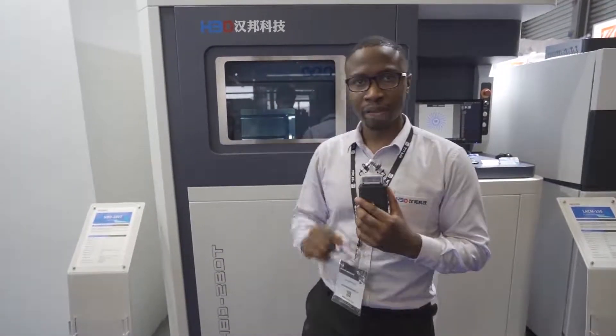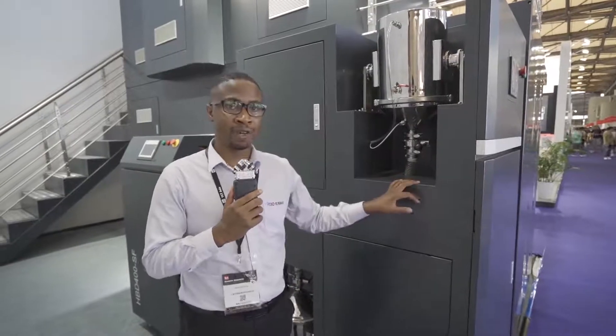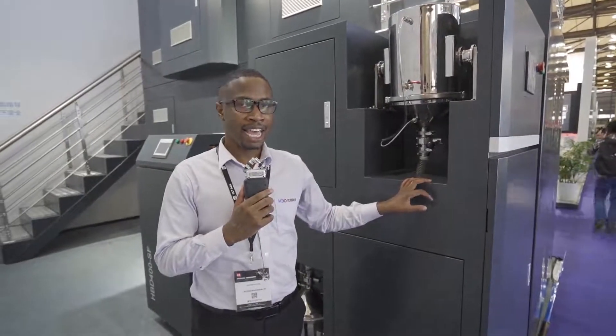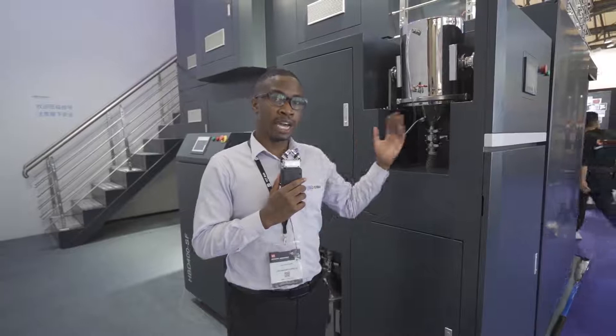Next to me is the powder processing system that is dedicated for the HPD 500, and it is also dedicated for the HPD 1000. Because of its features we can integrate it into the HPD 500. What this machine does is it can collect the powder, sieve the powder, and feed it back to the machine so that the printing is continuous.